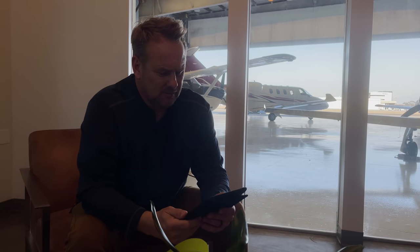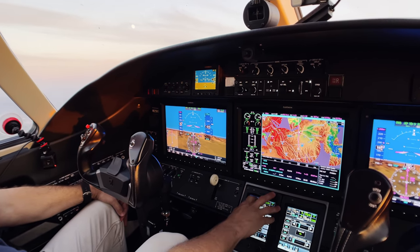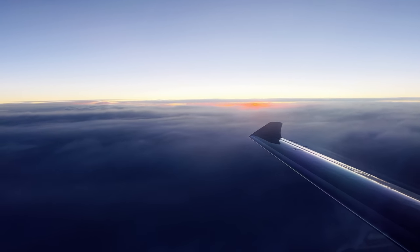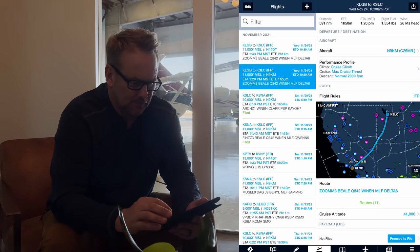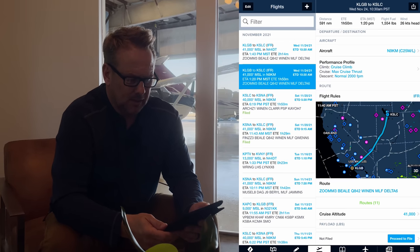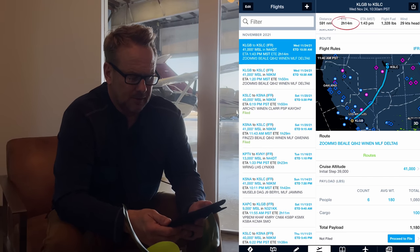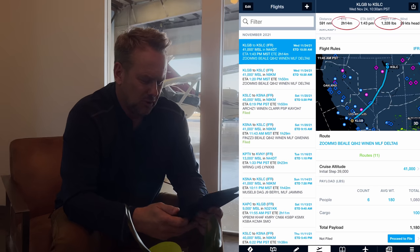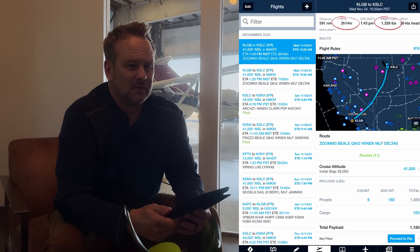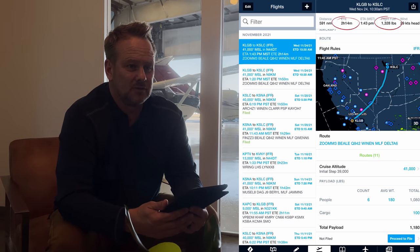To really get into operating costs, I did a typical flight comparison — Long Beach to Salt Lake City, roughly 500 nautical miles — using the same ForeFlight route for both airplanes. With about a 28-knot headwind today, the M2 flies it in 1 hour 50 minutes and burns 1,550 pounds of fuel. The Mustang takes 2 hours 14 minutes and burns 1,330 pounds of fuel. The fuel cost savings are insignificant — about $150 in favor of the Mustang.